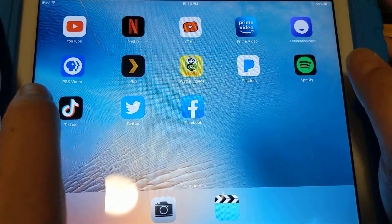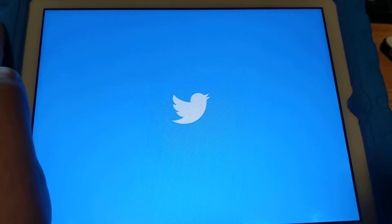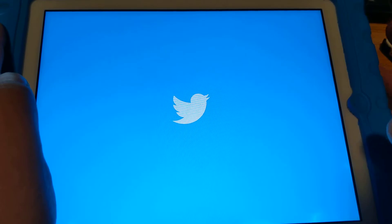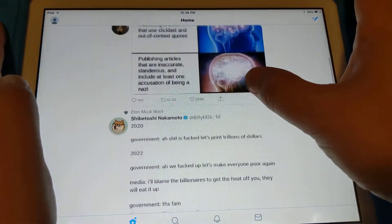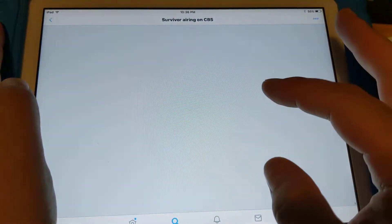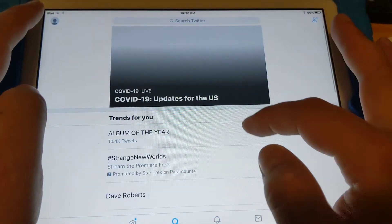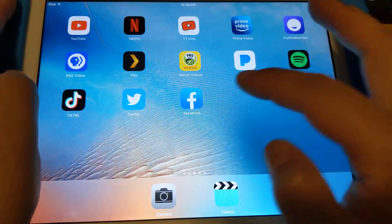Twitter works the best out of all the social media apps because it's mostly text and pictures, and you can click on a video if you want to watch one. Facebook probably doesn't run that well and will likely become outdated soon. You can scroll through, search for stuff — and Twitter works fine.